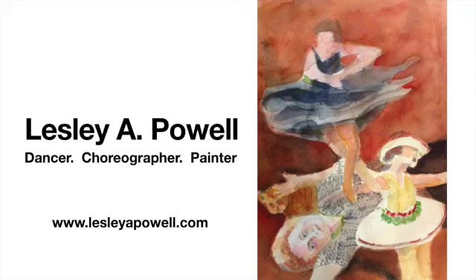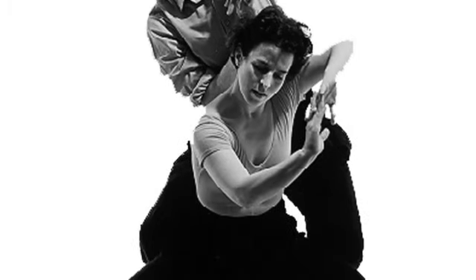Hi, I'm Leslie Powell, and I want to talk with you about how my painting has been influenced by my movement career as a dancer and a choreographer.